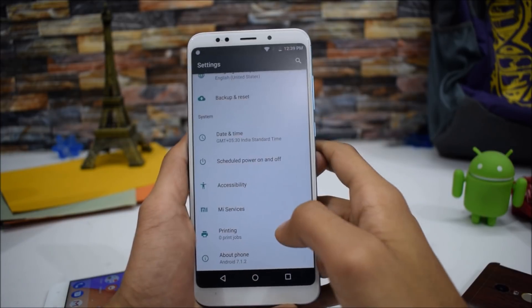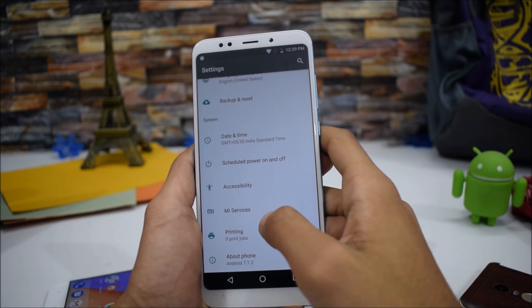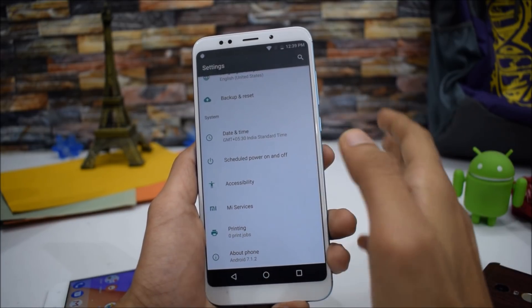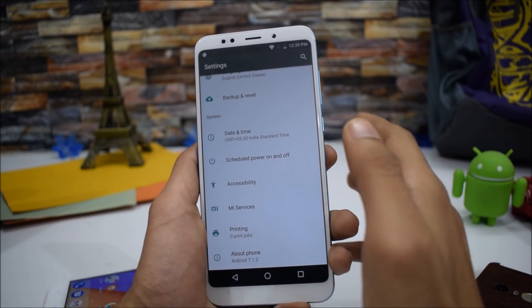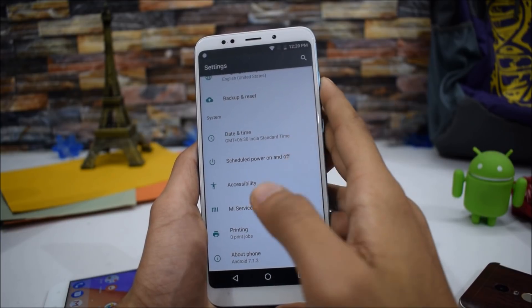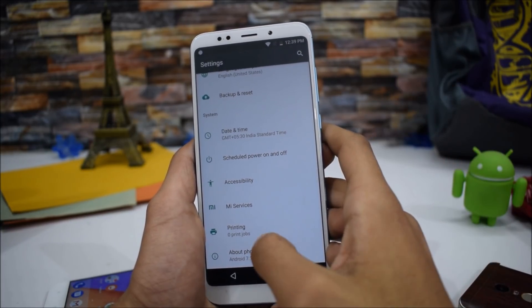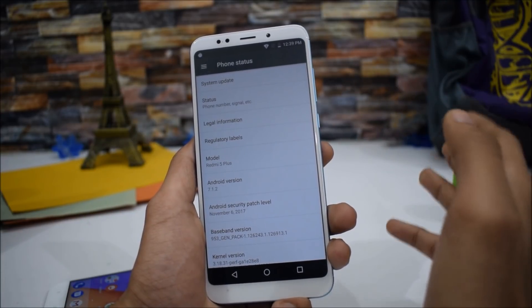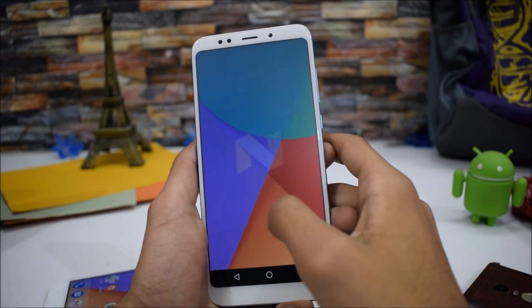We also have the Mi Services options right there. Since it's the original Mi A1 ported firmware, you get all the options and features of the Mi A1 on the Redmi Note 5, which is really great. The phone runs on Android 7.1.2 Nougat, which is not the latest OS, but it's what we have here.